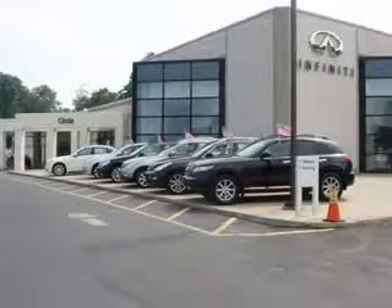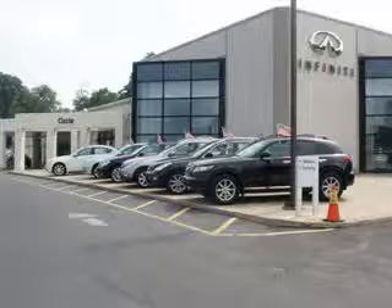At Circle Infiniti, you'll find a number of ways that we make customer service the basis of buying and owning a car. Come on by and you won't be disappointed. Thank you.